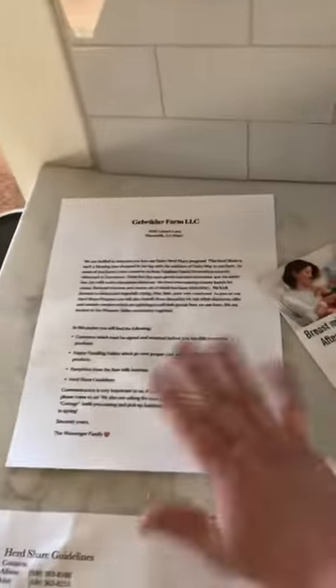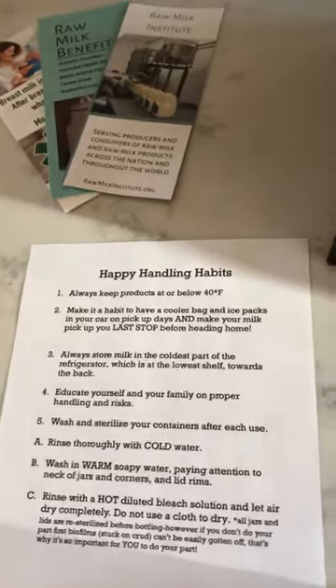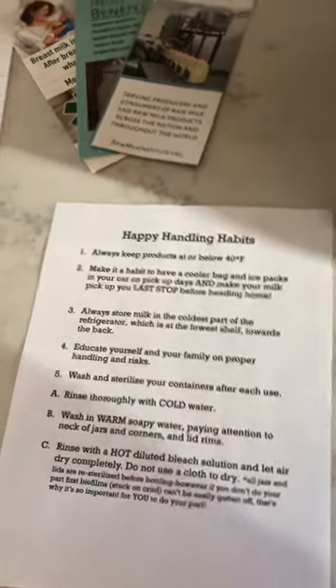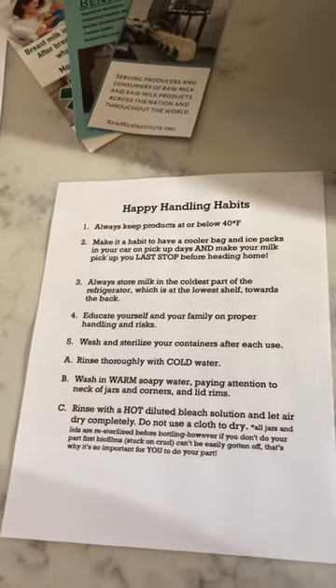We have our welcome letter and we have our happy handling habits. We recommend that Herd Share members keep this posted on their refrigerator, and it goes over the proper handling and care of your raw dairy products, as well as information on how to properly clean and sanitize your jars and lids.